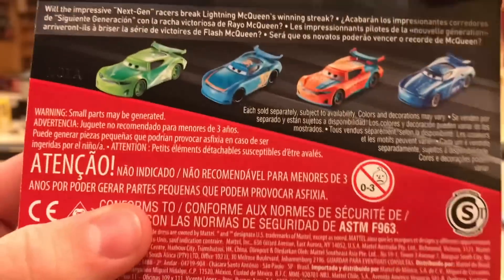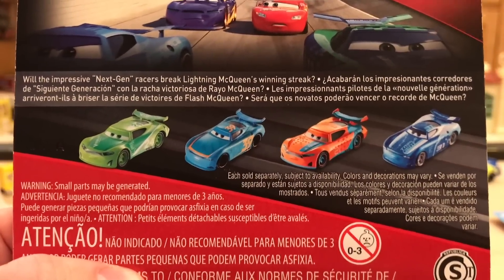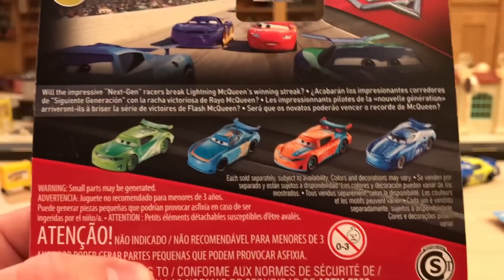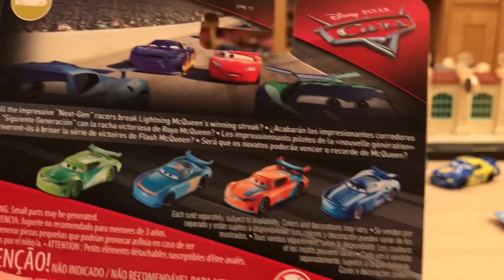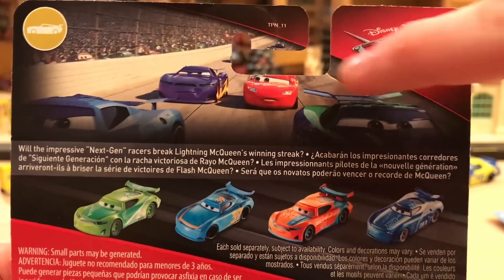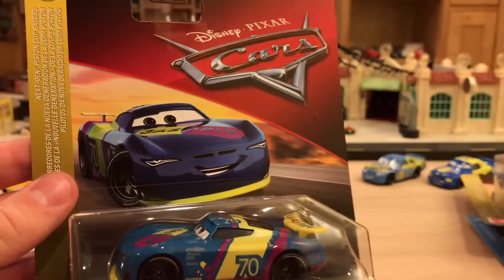It looks really nice on the back. You can see Chase Racelott and Ryan Inside Laney are upcoming releases, probably going to be made in Thailand. Michael Roeder has been found in Australia so far as a single, but he's also available in that Target exclusive 11-pack — and the strange thing is the 11-pack version is made in China while the single is Thailand. With Cam Spinner, the single version is Thailand and the Fireball Beach version is from China — same thing with Richie. Lots of crazy variations going on right now.